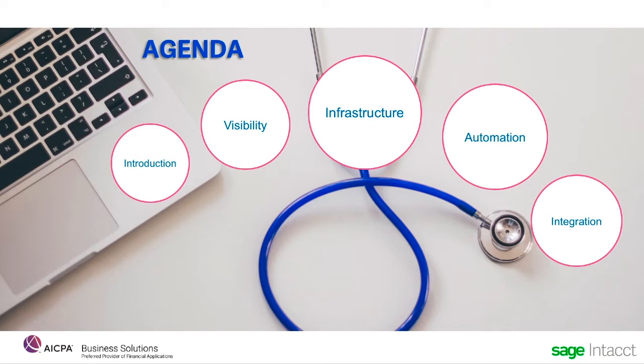Today we're going to look at built-in dashboards and reporting infrastructure that provides flexibility, and the automation tools that keep your team efficient and in control. We're also going to look at how Sage Intact's best-in-class approach connects you to other best-in-class services. Before we dive into the system demo, I'd like to set the stage a little with why we're looking at these particular areas.